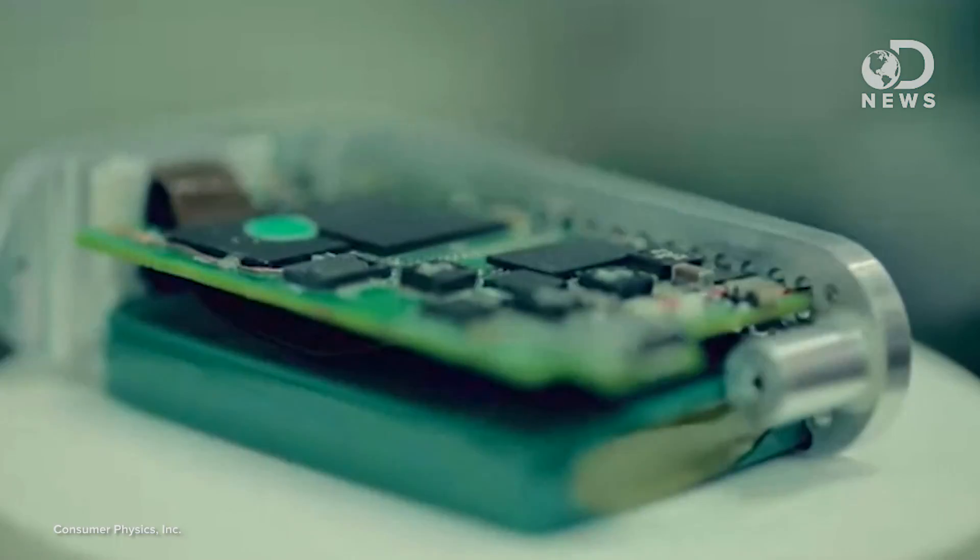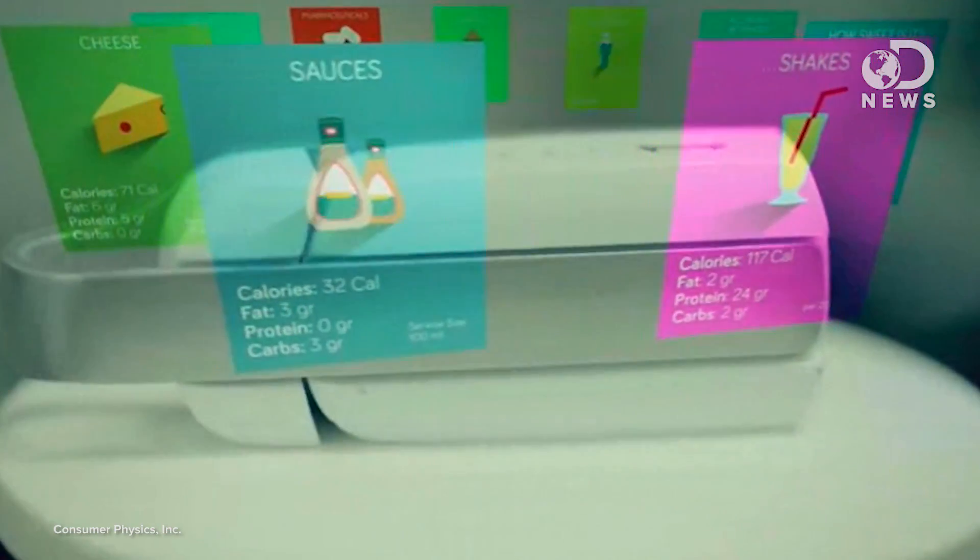Amazingly, it can also gauge the quality of the food you're eating — things like produce quality, ripeness, and spoilage in foods like cheese, fruits and vegetables, sauces, salad dressings, etc.